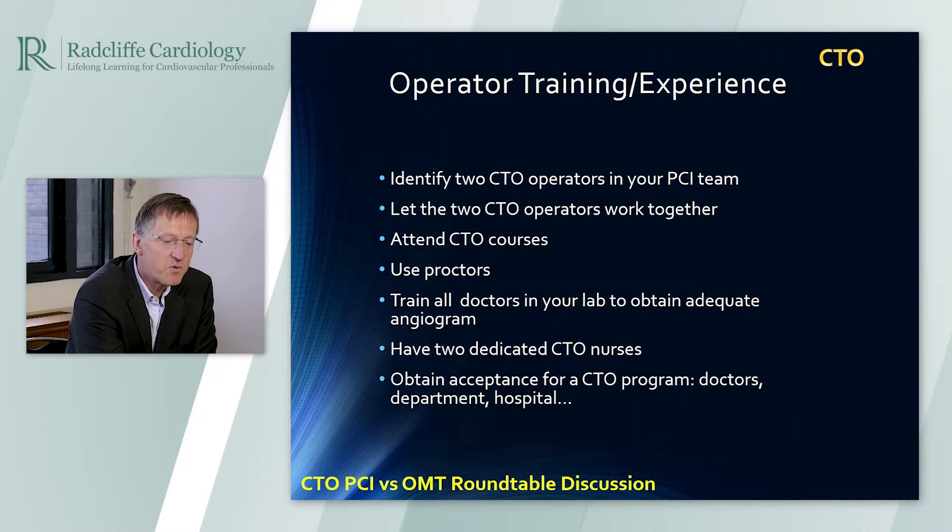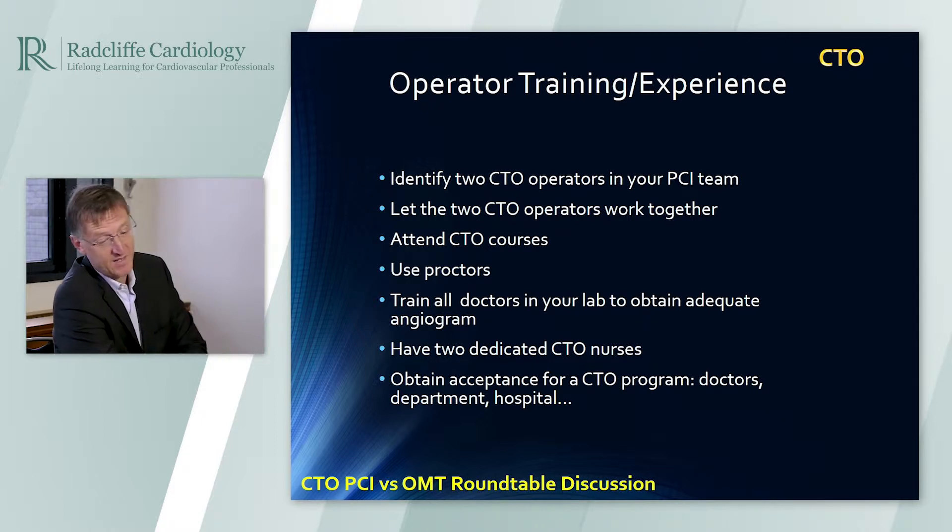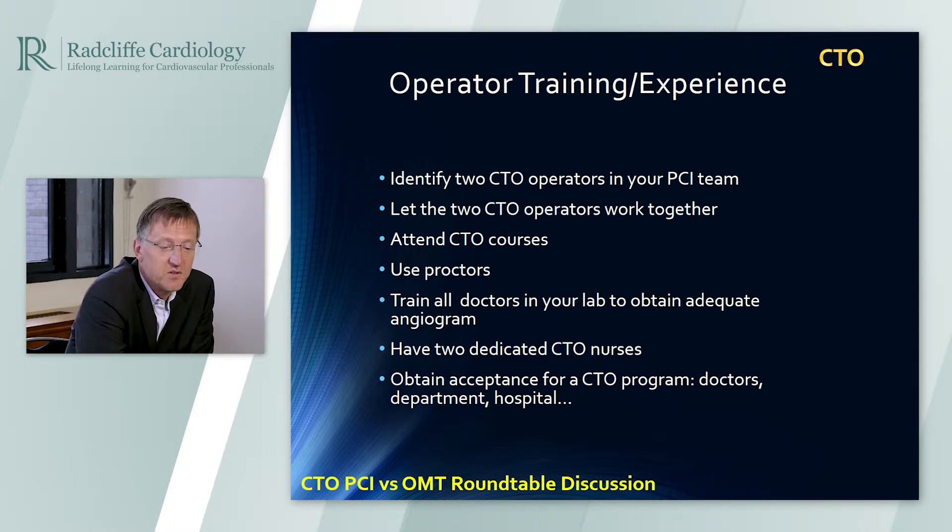You should use proctors — there's no need to invent everything yourself in your cath lab. Bring in an experienced operator and learn from them. You should also train the doctors in your cath lab to do adequate angiograms. We see a lot of angiograms that are not sufficient to do good planning for the CTO procedure.